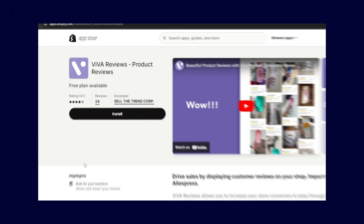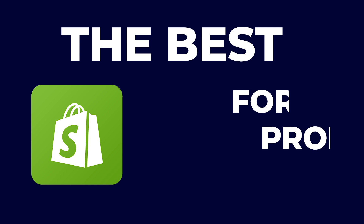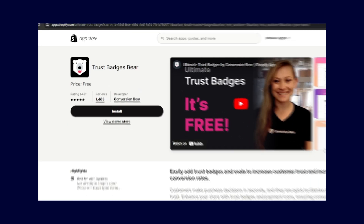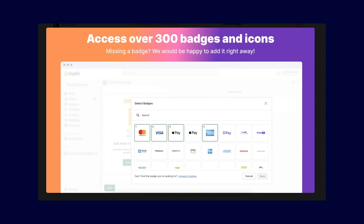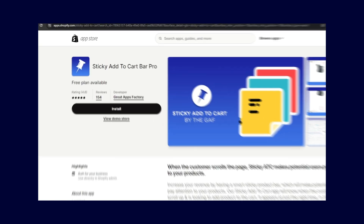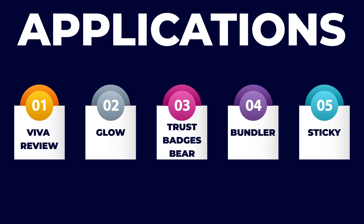Hey everyone, Ryan here. In this video, I'm going to be sharing with you the best Shopify applications for product pages. These applications, when used right, can completely transform your product pages, turning them into high-converting powerhouses. I highly recommend watching this video until the end as we explore five game-changing applications that will elevate your online store and ultimately help you maximize sales and profits.